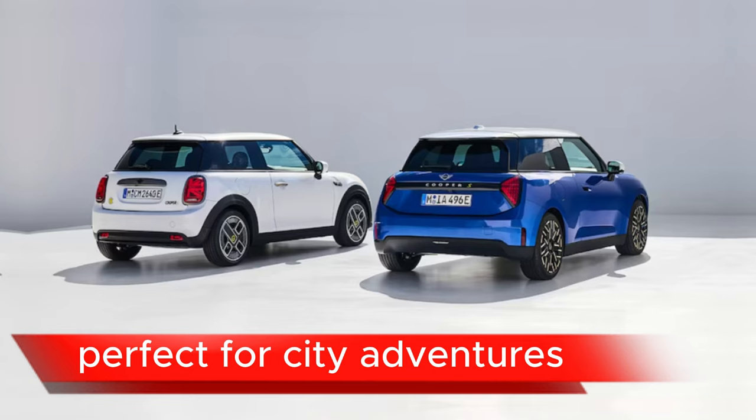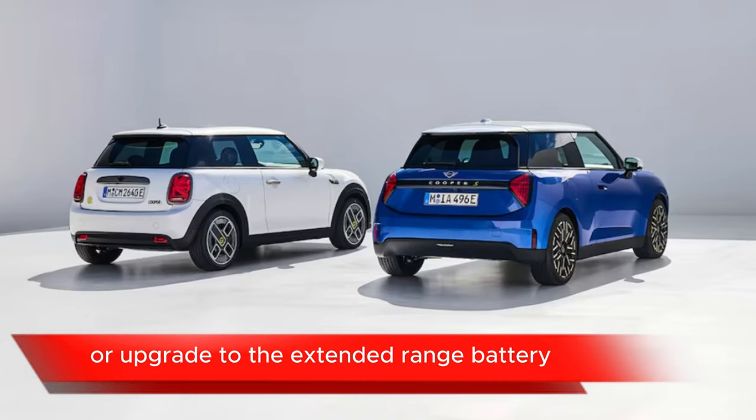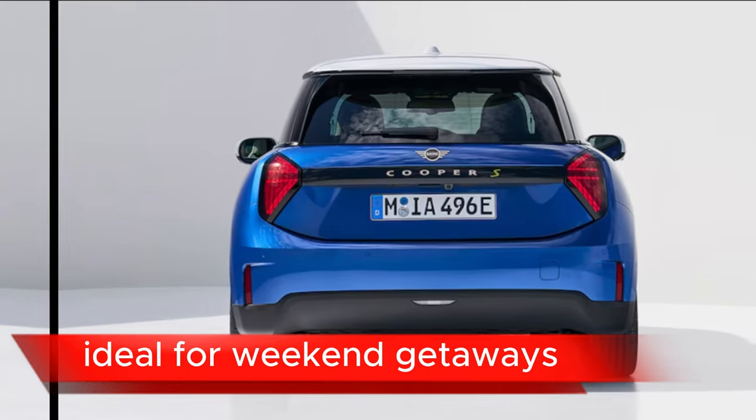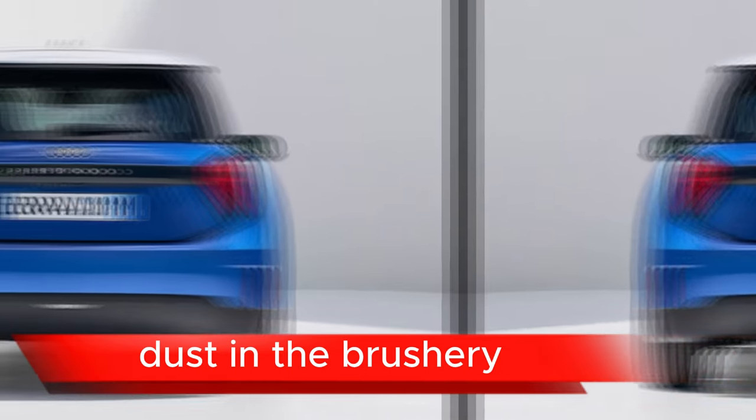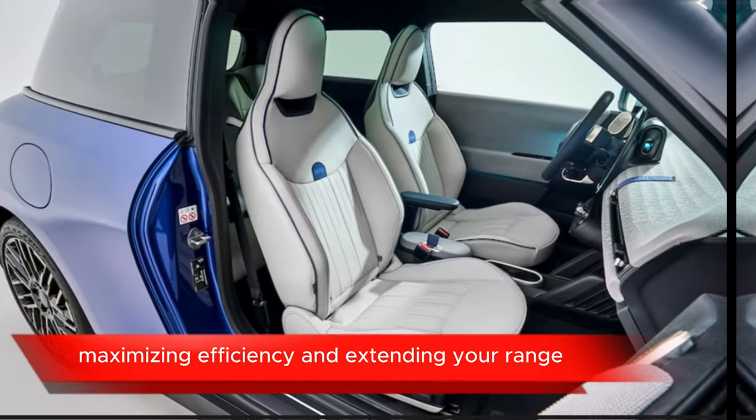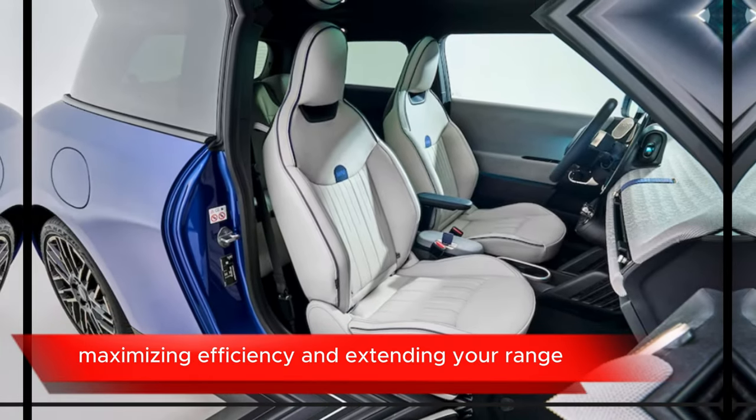The standard range is perfect for city adventures, or upgrade to the extended range battery for up to 250 miles — ideal for weekend getaways. Regenerative braking puts energy back into the battery, maximizing efficiency and extending your range.